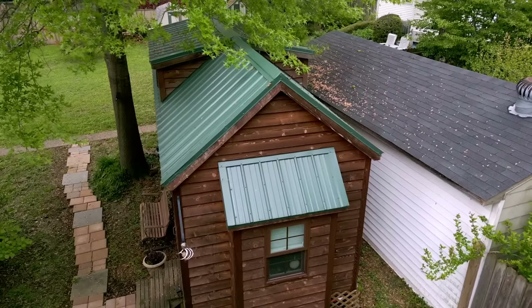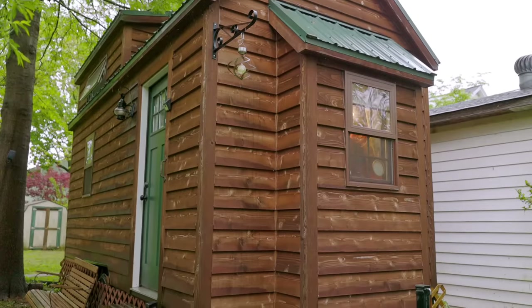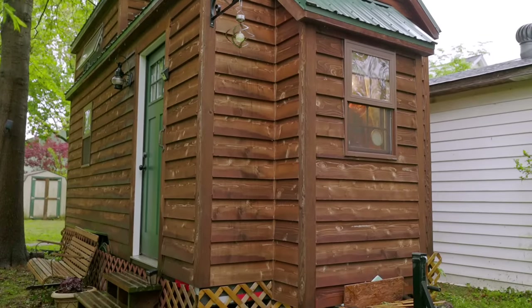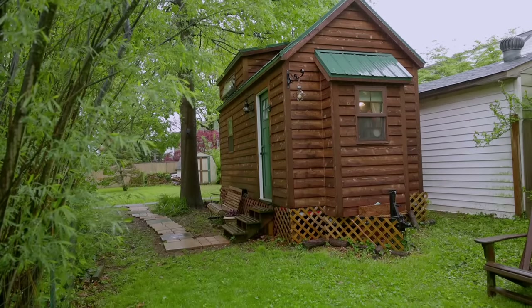Getting involved in advocacy makes so much sense for tiny houses. It's helping other people who don't have the experience of it to really understand. I think the biggest thing is just get them in here, and make sure they know the statistics of how difficult and expensive housing is.